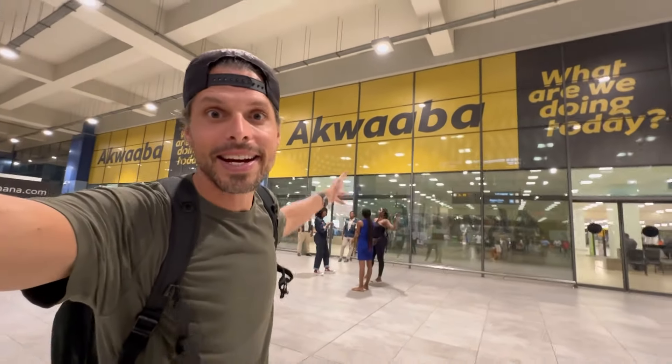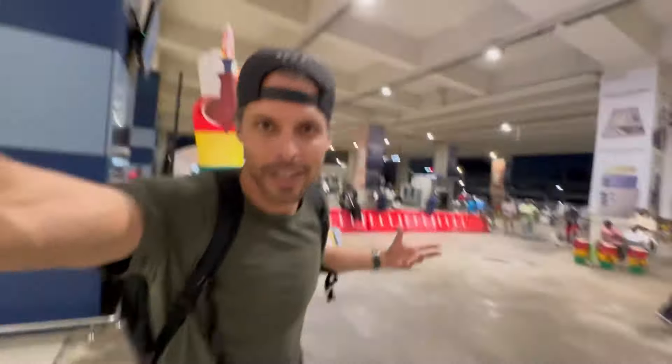Welcome to Accra, guys! I am Travel TomTom. In this video I'm going to show you everything you need to know for buying a prepaid SIM card in Ghana. I'll show you what it looks like when you walk out of the plane through customs, pack your bags, and arrive in the arrival hall.